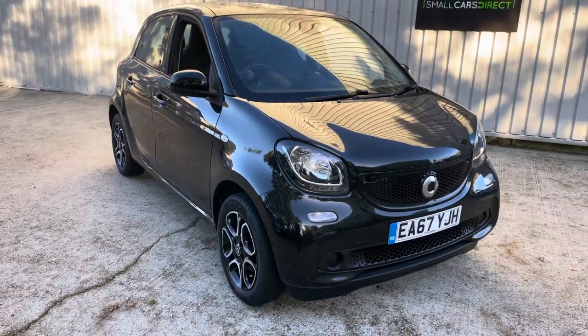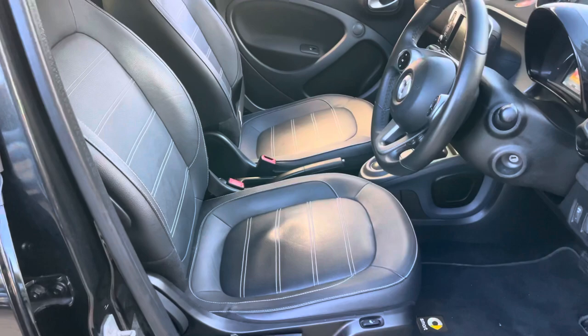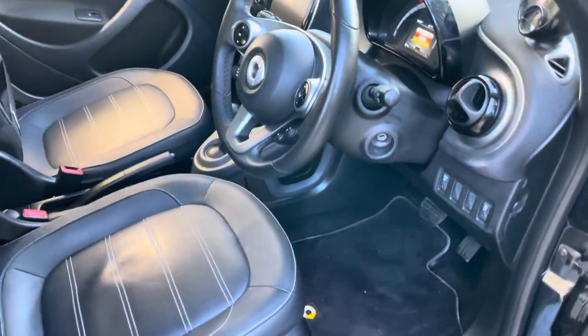Interior-wise it's a real treat — it's very well specced. Not only does it have leather, but it's heated leather as well, so you can warm the seats up on a cold morning, which is very useful.